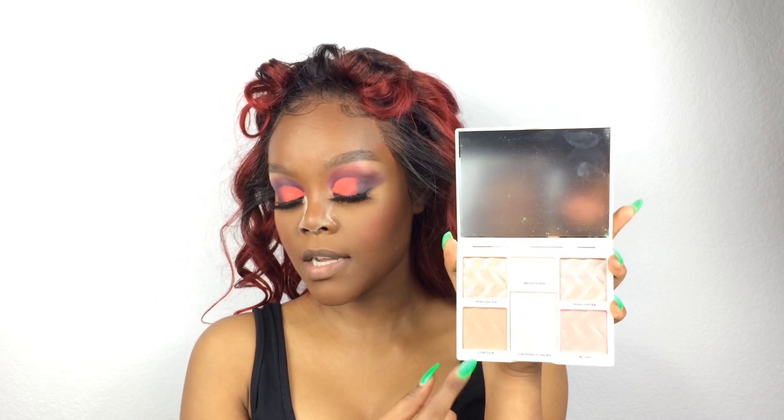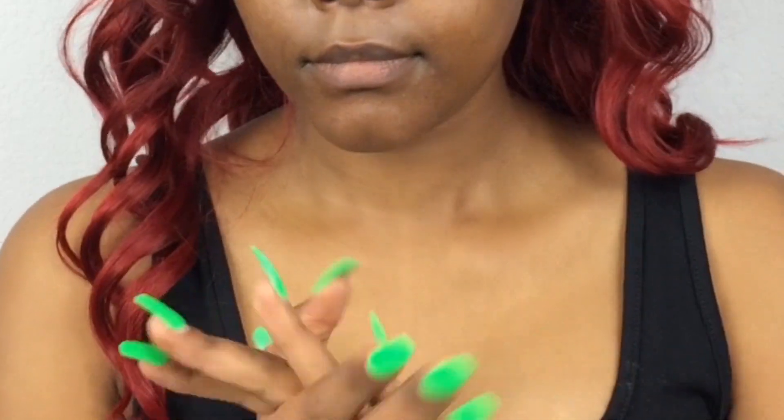Hello guys and welcome back to your girl's channel! As you can see from the title of the video — honestly I don't know what I'm gonna title this — but today I'm just gonna be playing around with some new makeup that I've got.